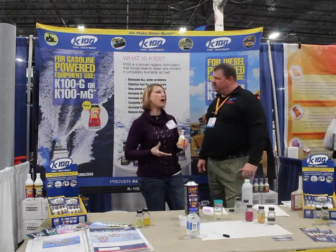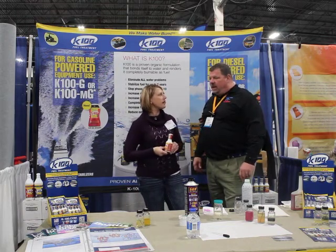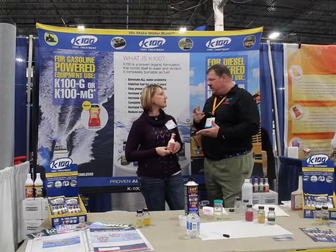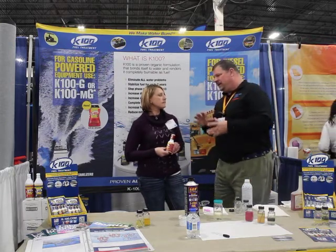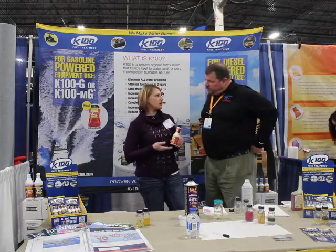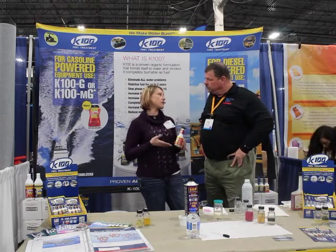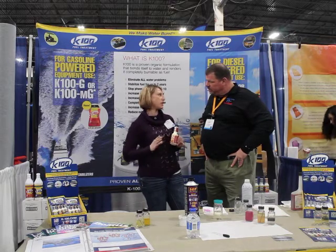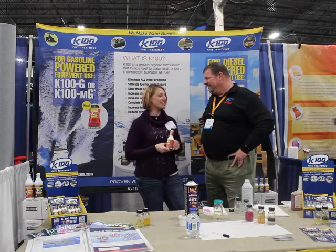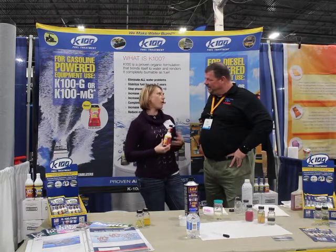I love it — either way, just get the knowledge out about the product and enjoy your summer. It looks like it comes in multiple different sizes. Does that matter based on the amount of fuel I have? I see different labels — are there different types of products with K100? Well, we have up to a two-year stabilizer, which is going to be your MD or MG — G for gas, D for diesel. You also have your three-month stabilizer, which is just plain G and D. I like how simple it is — that would be the only difference, and you're going to get all the same benefits.